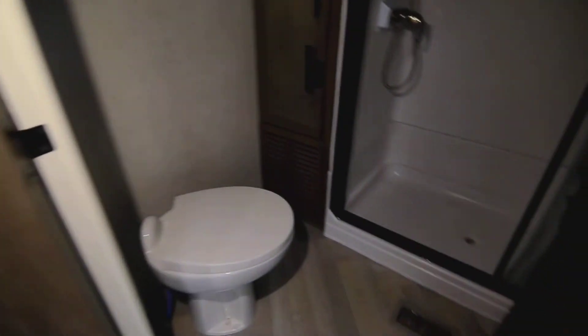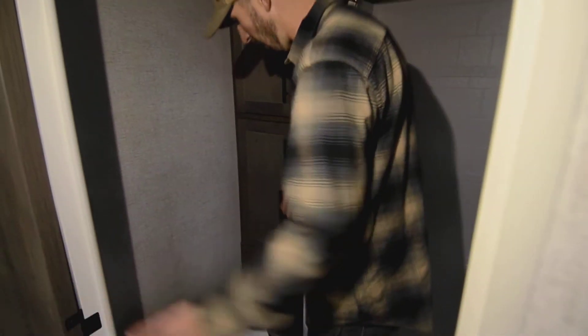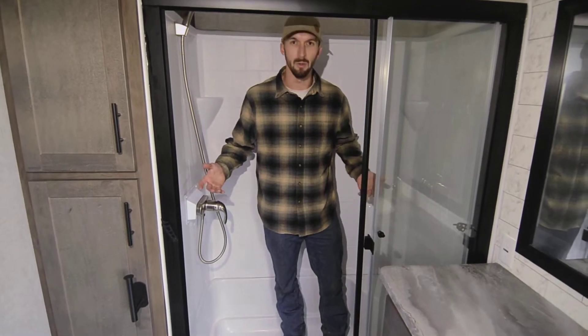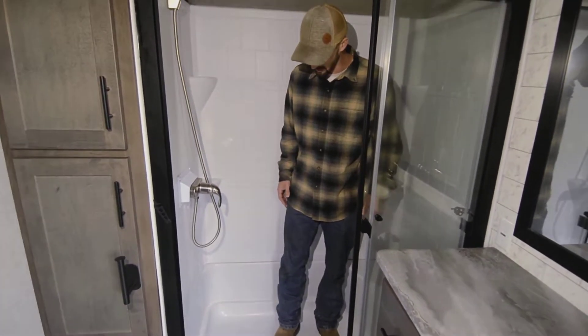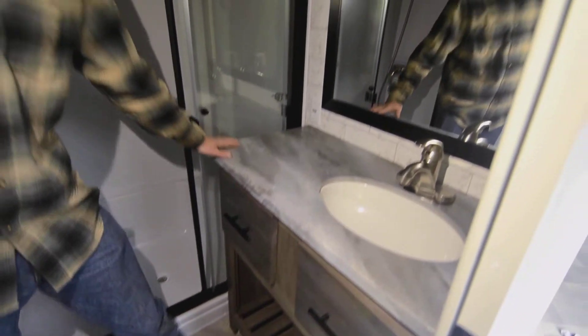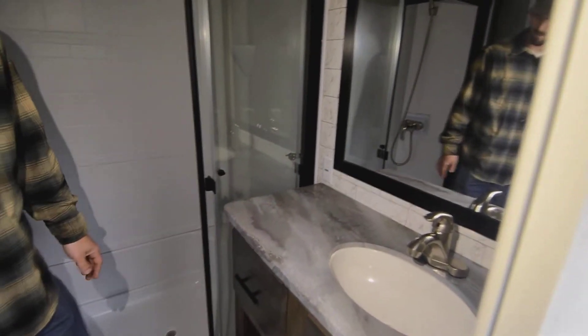First things first — there is your commode. It's a good size bathroom with an awesome size shower — porcelain toilet, you're definitely not going to feel claustrophobic in here. How often do you have a shower in an RV where you could fit two people? You absolutely could in here. There's a nice seat in there, a wand for showering, and extra space on the counter — not what you see in your typical RV.